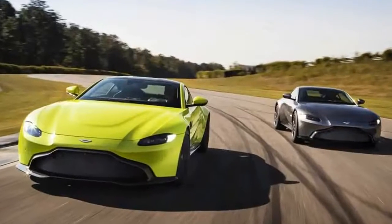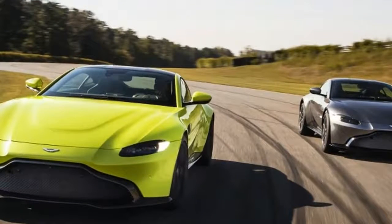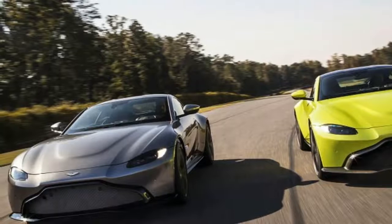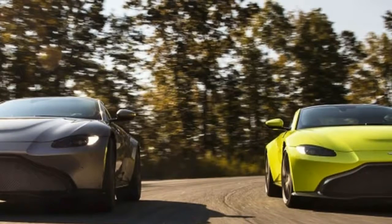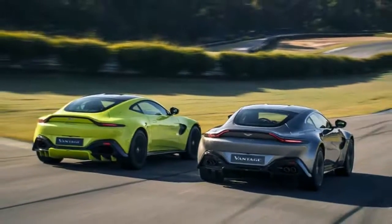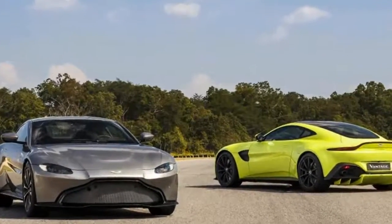While the new Vantage shares a bonded and riveted aluminum platform with its DB11 stablemate, 70% of the structure is new for this car, and the only common body parts are the front and rear badges and the door handles. One thing we cannot expect, at least right away, is for the Vantage to arrive on our shores with the DB11's stentorian V12 packed into its nosecone.